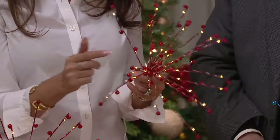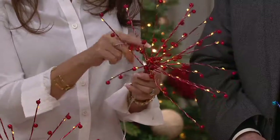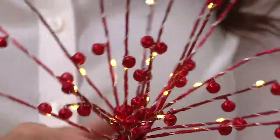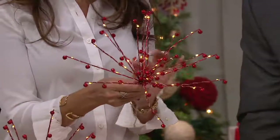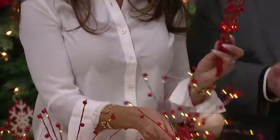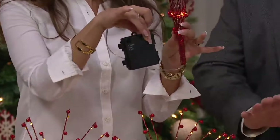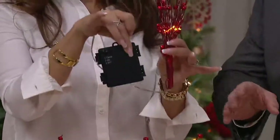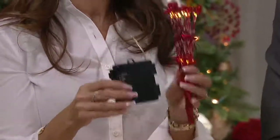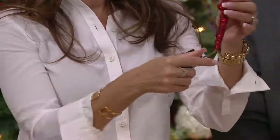You get 40 LEDs and 60 bells, so there are 20 of these posable starburst pics. They come flat like this, and here's your battery box — each one comes with its own. You get three sets, each with their own battery box requiring four double-A batteries, and a 6-hour timer. I would recommend using these indoors. You get a nice tethered clear wire.